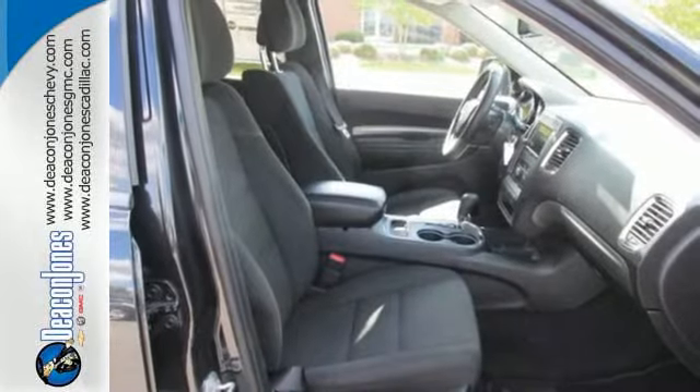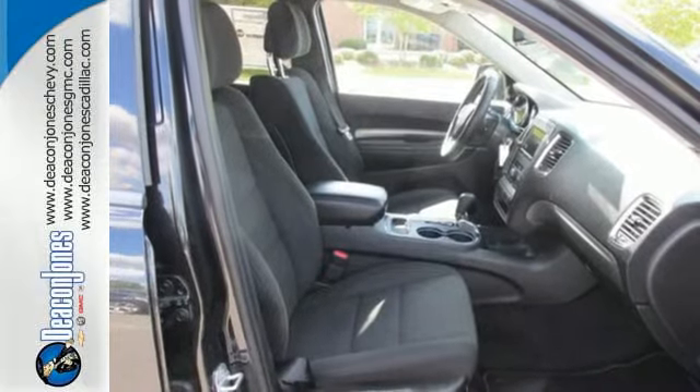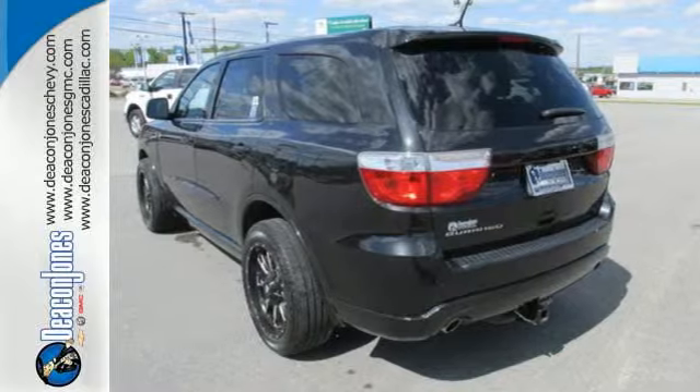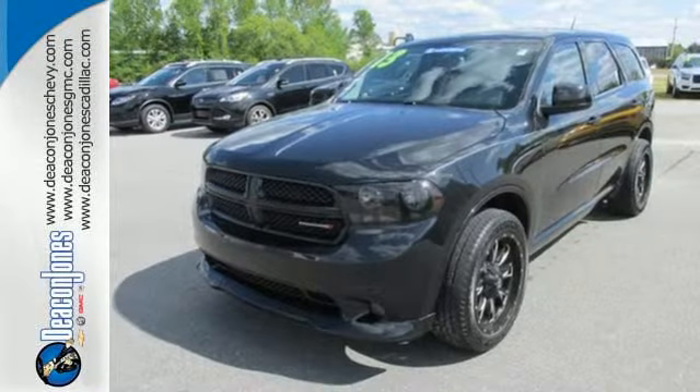Whether you're driving to the cabin, taking the kids to school, or anything in between, you'll enjoy the steering wheel mounted audio controls as well as the CD player and MP3 input.